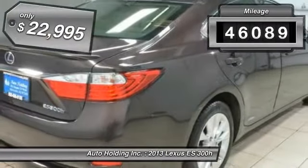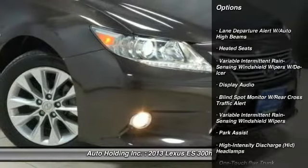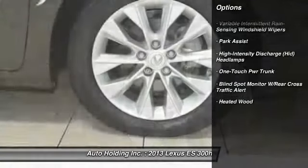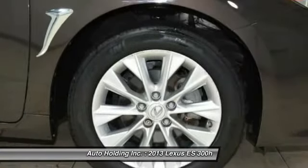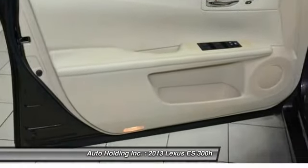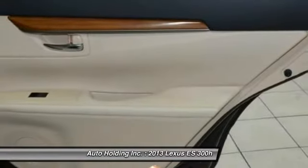This vehicle has less than 50,000 miles and is priced below $25,000. Here are some of this vehicle's great options: heated seats, navigation system, intermittent wipers, luxury package, wheel locks, power rear sunshade, rear spoiler, park assist, and premium package.